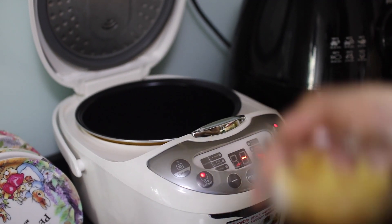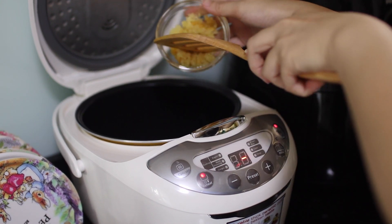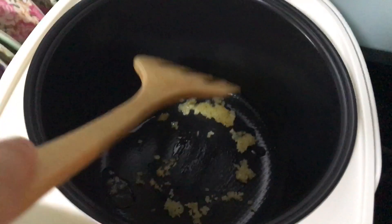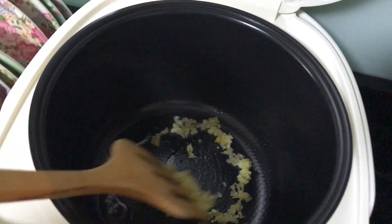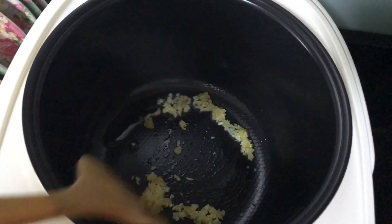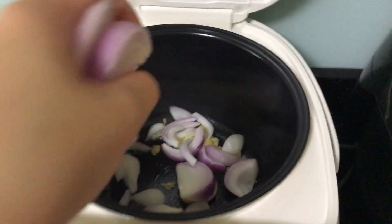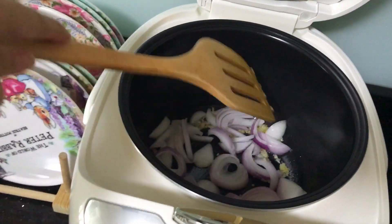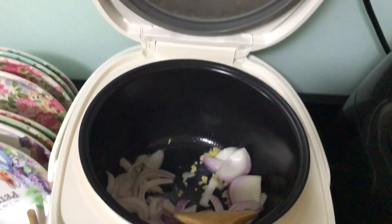I've preheated my rice cooker beforehand and added some raw virgin coconut oil into it. So now I'm adding my chopped garlic and going to stir fry until it smells pretty good before adding my chopped onions into the rice cooker as well. I'm going to stir fry the both of them until they turn a little bit golden brown.